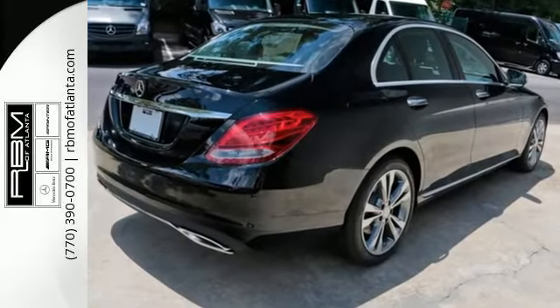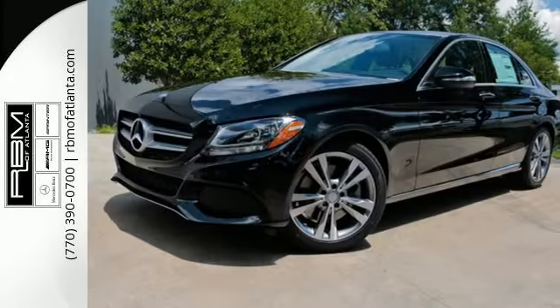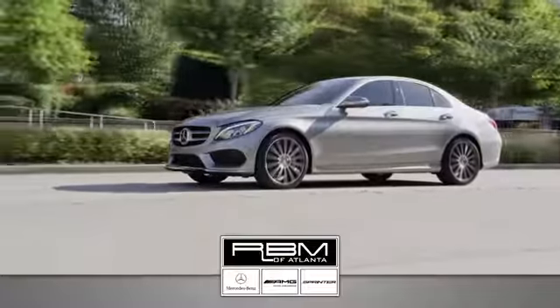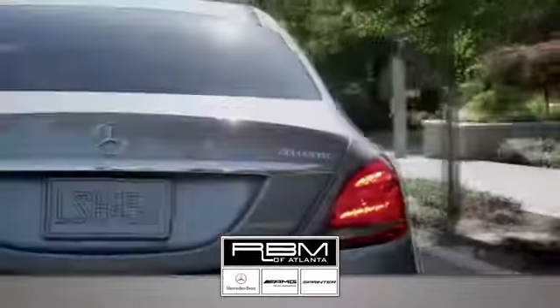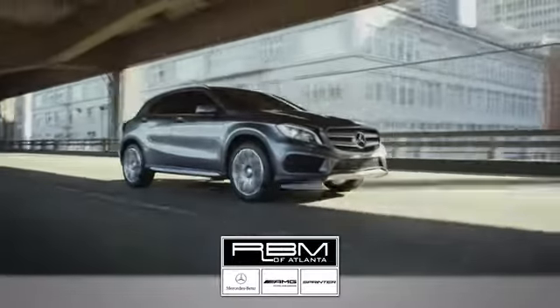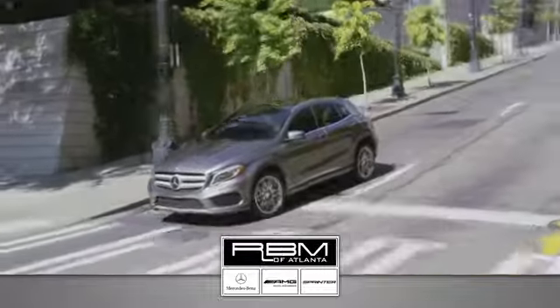Never settle when you can have it all. Take this C-Class for a drive and make it yours today. At RBM of Atlanta in Sandy Springs, we have the best selection of new and top-quality pre-owned vehicles to choose from. We are conveniently located at 7640 Roswell Road in Atlanta.